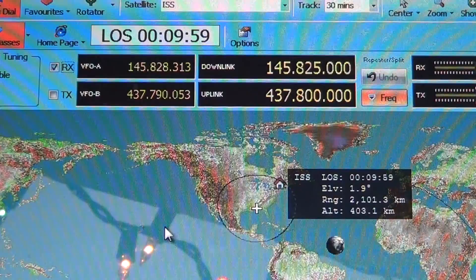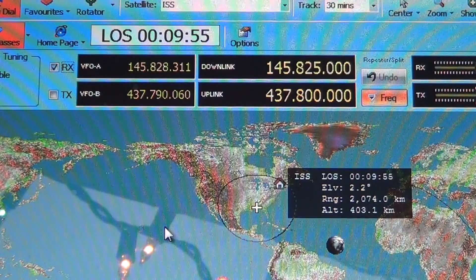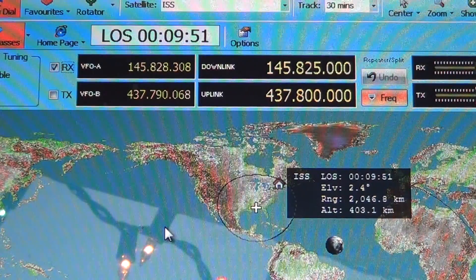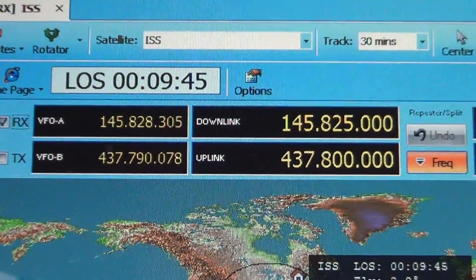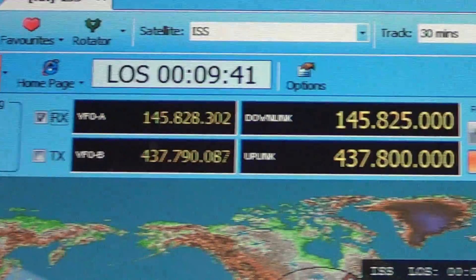Usually the International Space Station comes in well enough that I'll hear the packet through the squelch. This is Radio Deluxe software — it has satellite tracking built in that's actually controlling my radio, which is why you see the frequencies changing here.